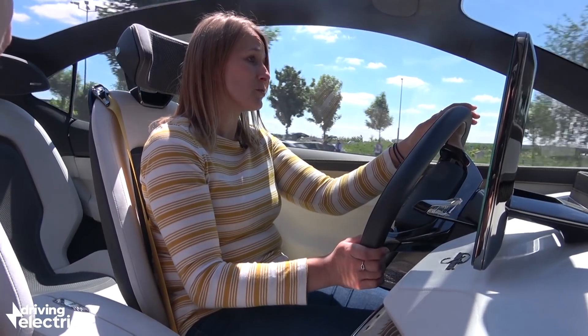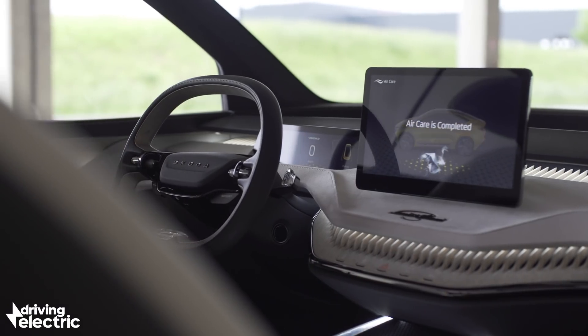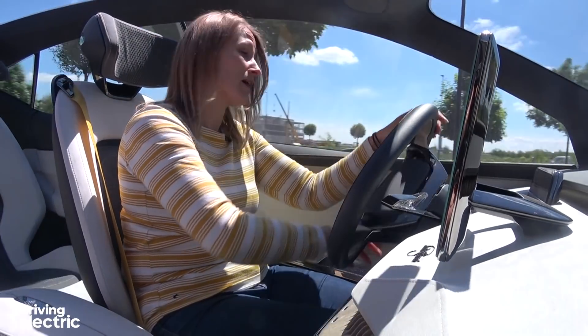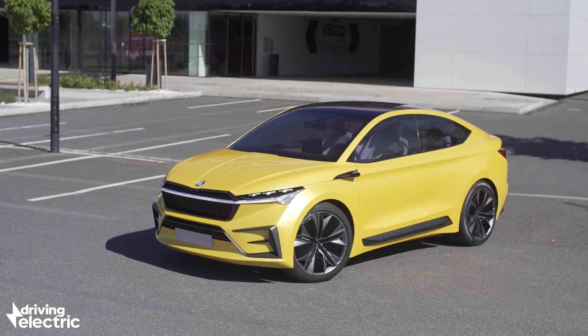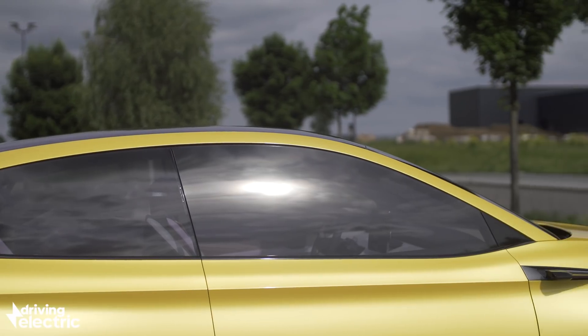Other than that, they do think that this really lovely screen set high up on the dash — and that single vent across the dash as well — will actually make it into production. Don't forget this car has a wheelbase roughly the same as the Kodiaq, so it's quite long. But because the roof is very low, it doesn't look as big as a Kodiaq at all.